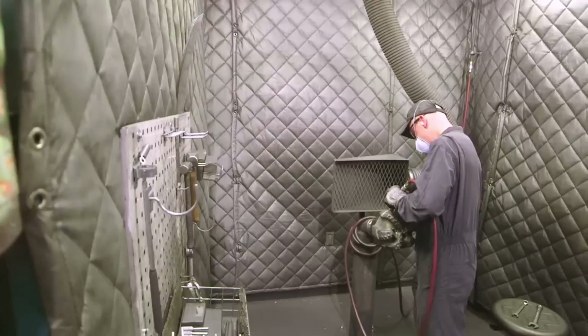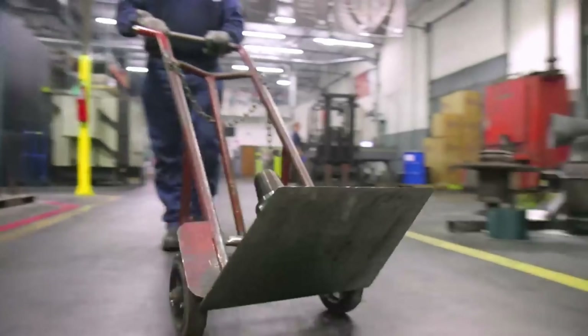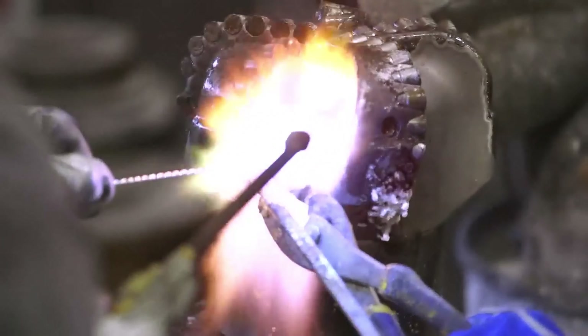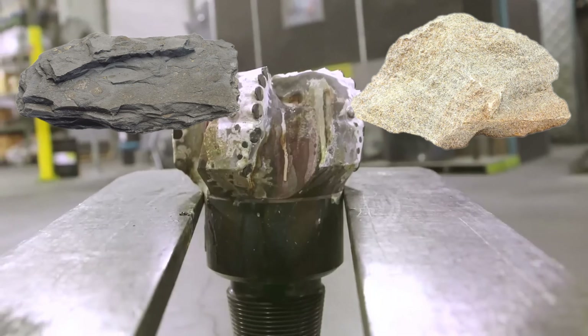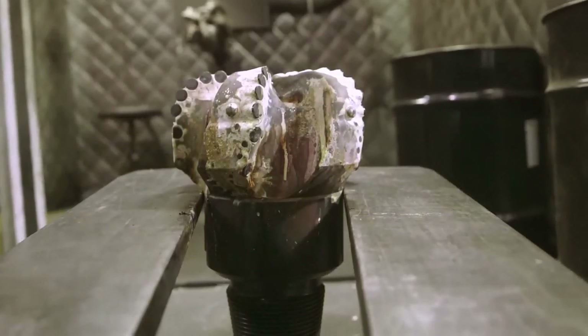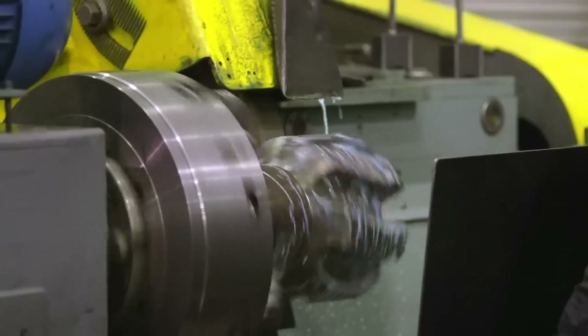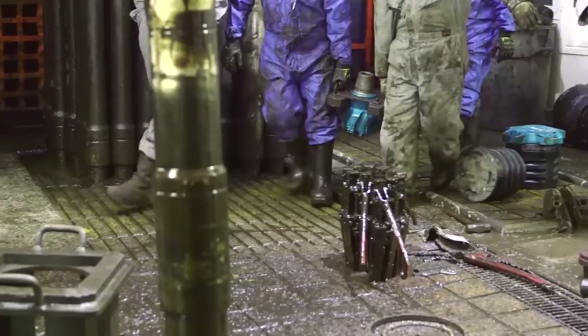PDC bits have different designs that include different numbers of blades, different size cutters, and different blade angles. The more blades on a PDC bit, the harder the formation it can handle, but the slower it cuts in softer formations. There are many formations and PSI ranges where PDC bits work well, such as shale, sandstone, limestone, sand, and clay. The benefit of PDC bits is they can work well in both soft and hard formations, whereas most rock bits are only designed for rock and their rate of penetration drops dramatically in softer formations.